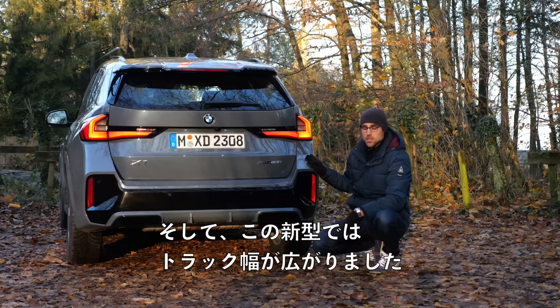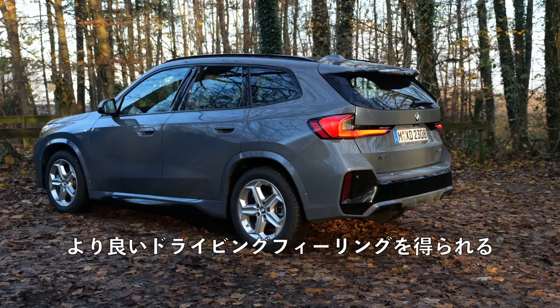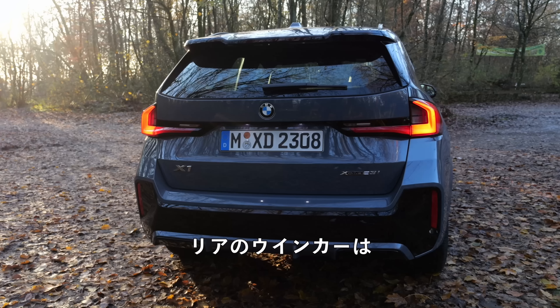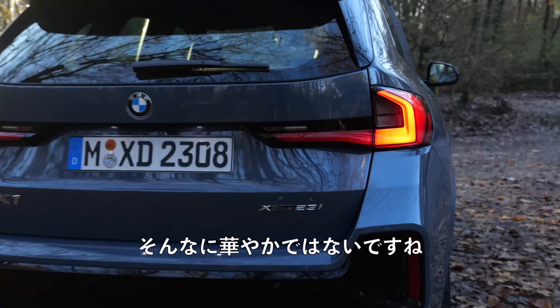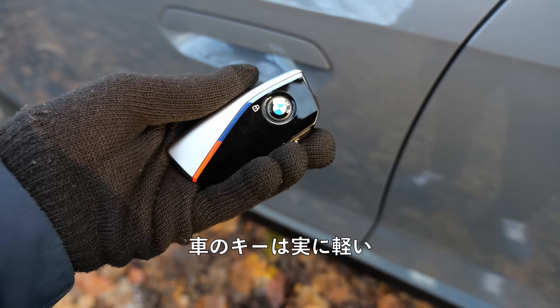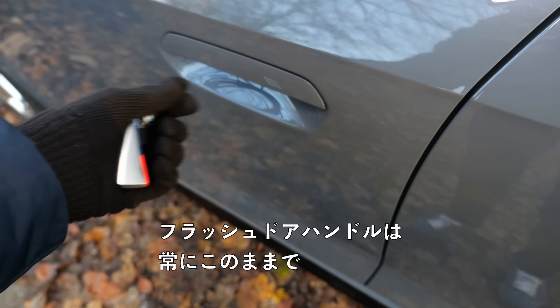In this new generation it also comes with a wider track, giving a better stance on the road and promising a better driving feeling. The turning indicators in the rear don't look that spectacular. The car key is extremely light. In the M Sport, beautiful colors. Then flush door handles here — they fold up and the feedback is not too bad.